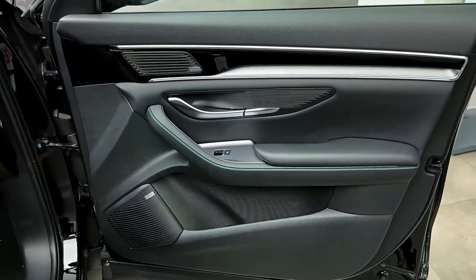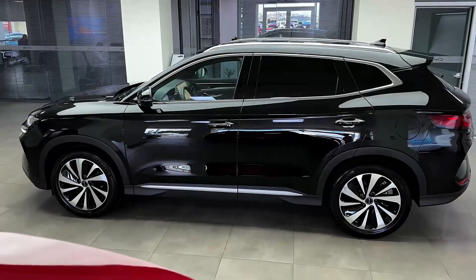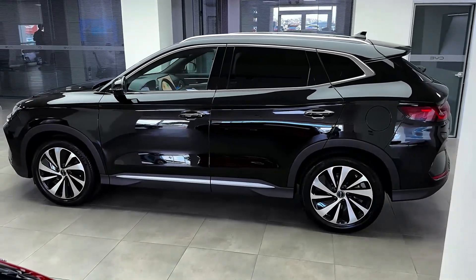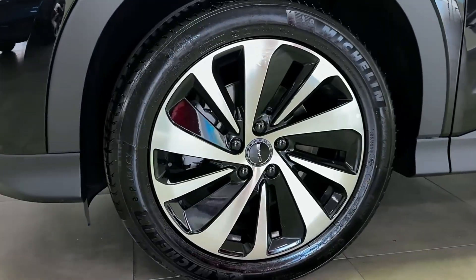Exact pricing may vary by region and specific configuration, so it's important to check with your local dealer for the most accurate and up-to-date information. The starting price for the 2025 BYD SEAL U is expected to be in the $40,000 to $60,000 range, depending on trim level, battery size, and additional features.